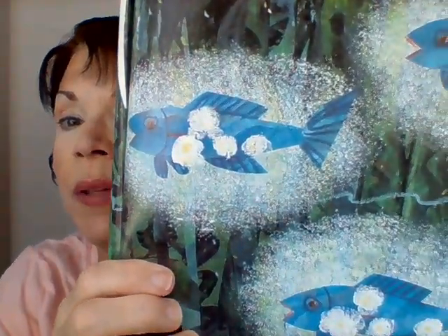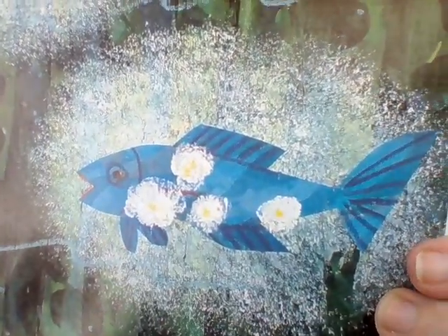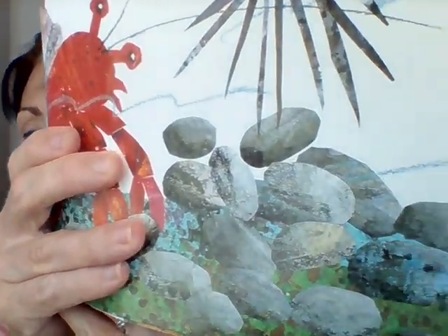In September, hermit crab spotted some lantern fish swimming in the dark water. A lantern fish lights up — it glows, it has a light around it. 'Would one of you be willing to light up our house?' said hermit crab. 'I would!' said one of the lantern fish, and he swam over near hermit crab so that they could see. In October, hermit crab found some smooth pebbles — like little bitty rocks. 'How sturdy you are,' said hermit crab. 'Would you mind if I rearranged you?' 'Not at all,' said the pebbles, so he rearranged them — that means he moved them in a certain way.